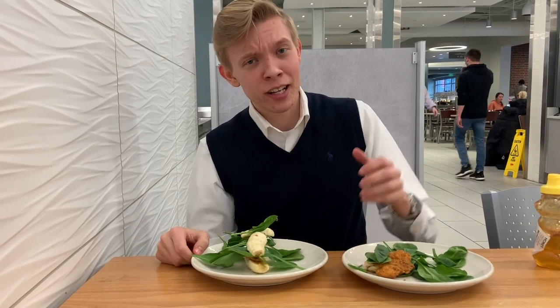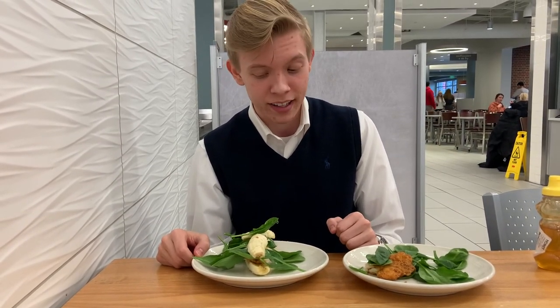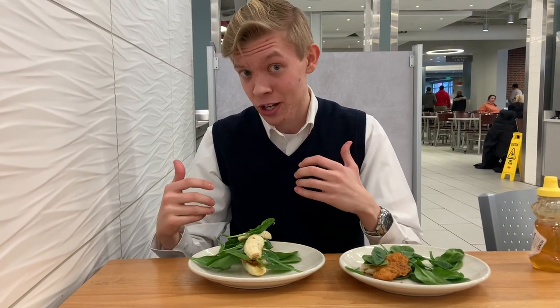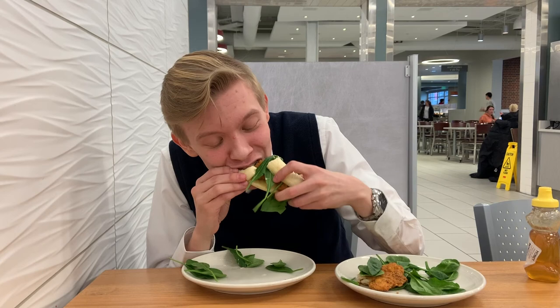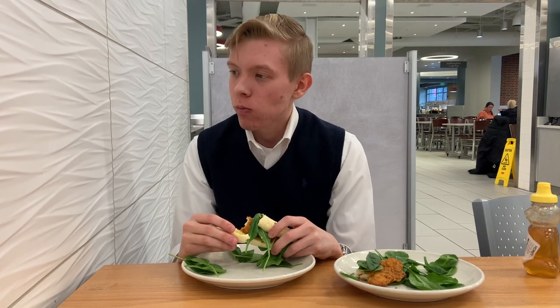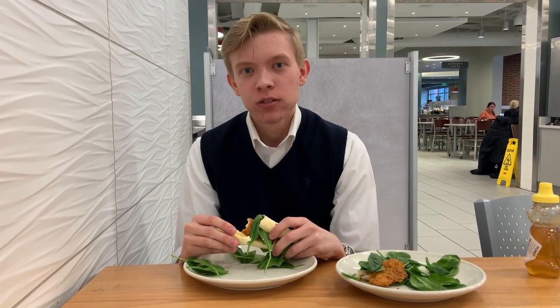Now, ladies and gentlemen, I'd like to thank TaylorSwiftLover44 for giving me this incredible idea. And without further ado, I give to you my rendition of the perfect sandwich. It's not that bad.